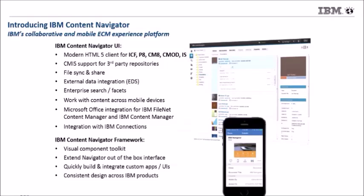Beyond being a great UI and providing access through different systems, mobile devices, and websites, we also provide the Navigator framework — a toolkit to build custom applications using reusable visual components, almost like dragging and dropping to assemble the UI. It's very easy to customize and extend the out-of-the-box interface, add your own components, and integrate into third-party portals. The framework is built with a consistent design that works across other IBM ECM products and IBM products like Cognos or Connections.